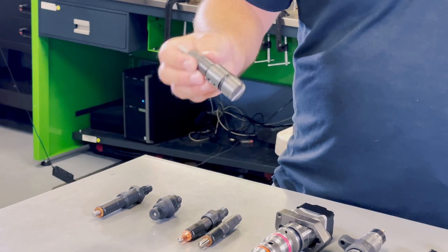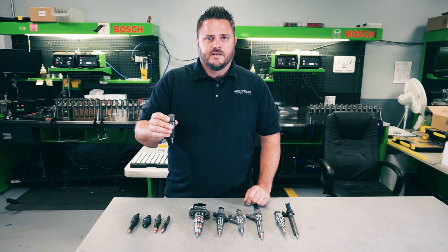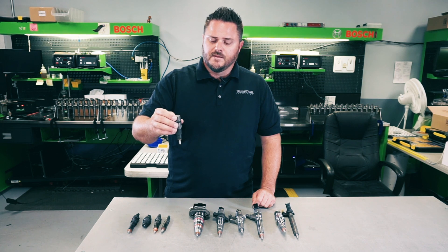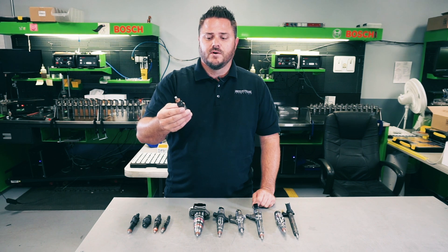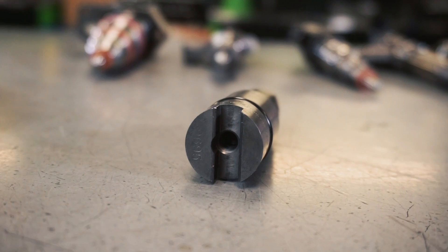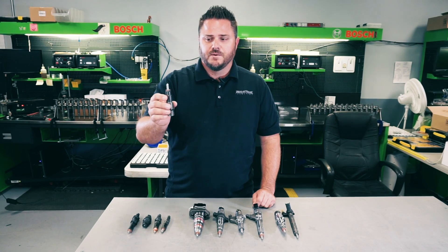Going into the next evolution would be the 24-valve Cummins with a VP44-style fuel injection pump. With more valves in the cylinder head, they were able to install the injector directly on top of the piston — a cool application. It's a little quicker to fire, and they came with a VCO nozzle. Some people like VCO, some people don't, but that's the nozzle evolution they went to.